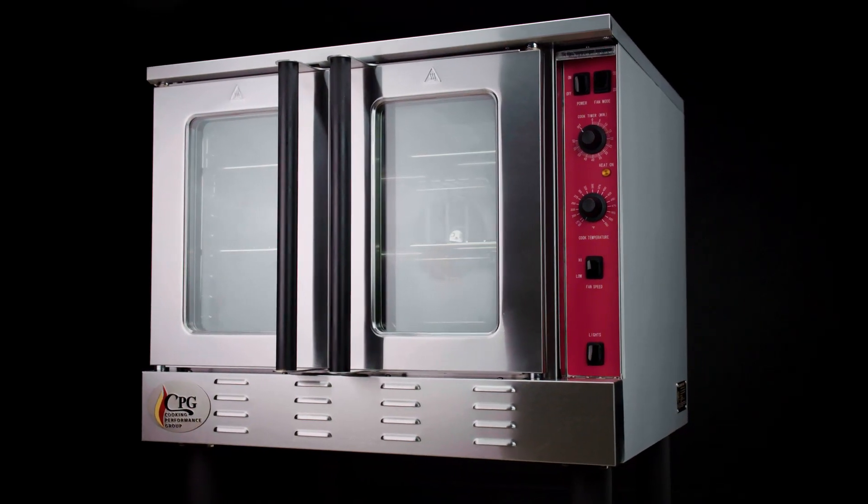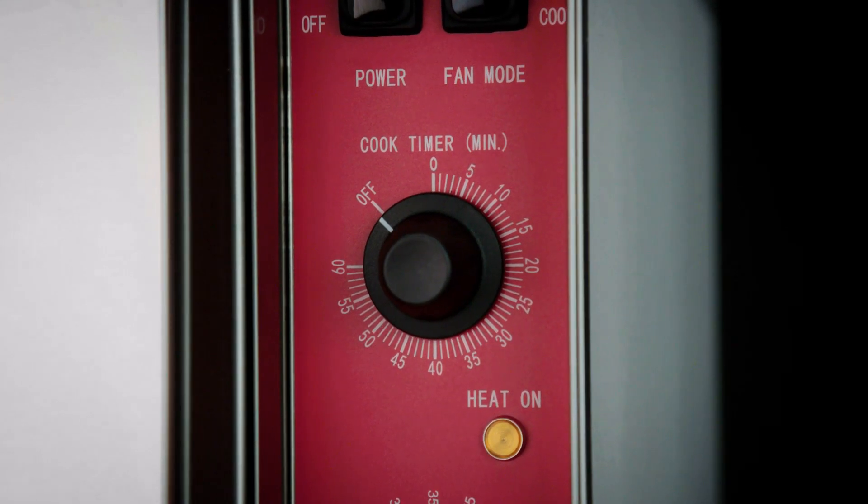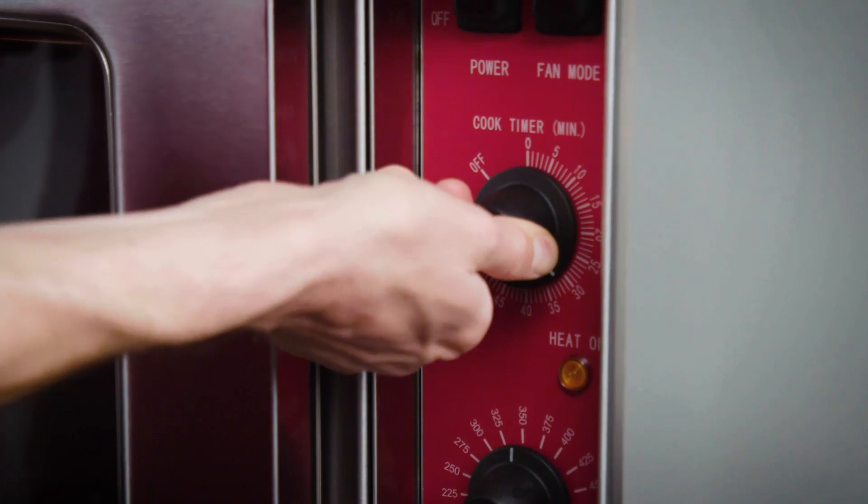To create the ideal setup, these units come with three adjustable wire racks and 11 sets of slides per cavity. The 60-minute timer is great for monitoring cook times while you work.